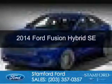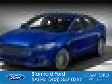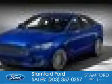This is a used 2014 Ford Fusion Hybrid. It's powered by front-wheel drive, a 2-liter, 4-cylinder engine, and a continuously variable transmission. With fewer than 15,000 miles, this vehicle has a long road ahead.